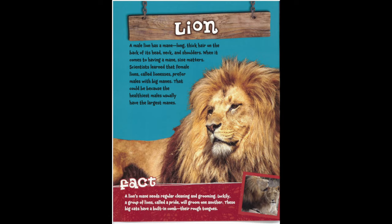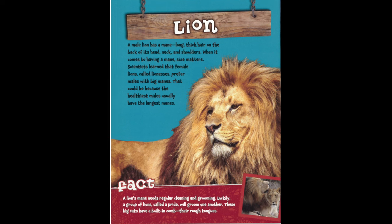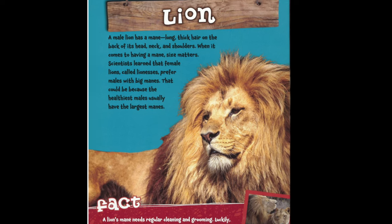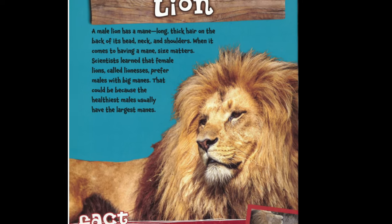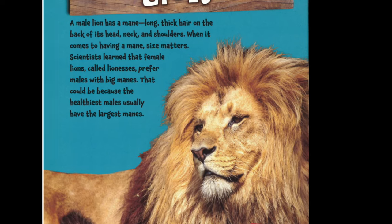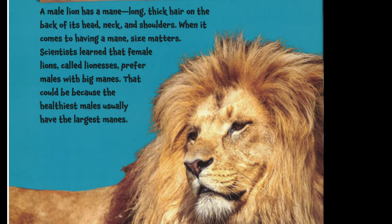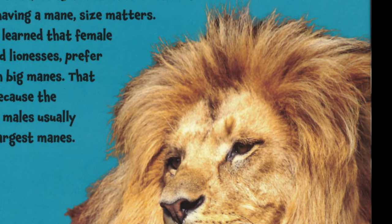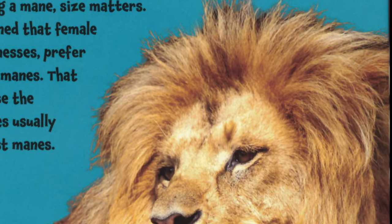Lion. A male lion has a mane — long thick hair on the back of its head, neck, and shoulders. When it comes to having a mane, size matters. Scientists learned that female lions, called lionesses, prefer males with big manes. That could be because the healthiest males usually have the largest manes.